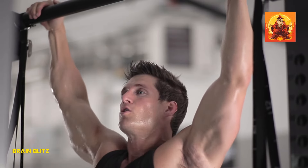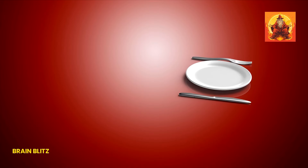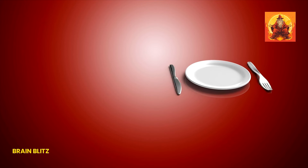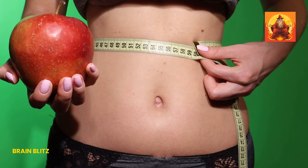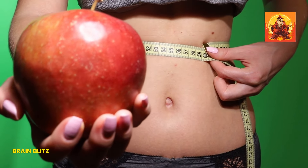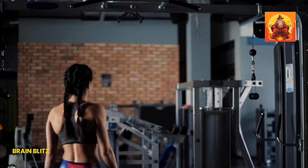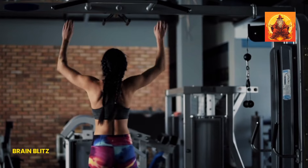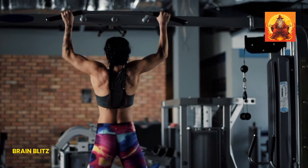Let's dive into the power of a healthy diet for getting rid of that double chin. A balanced diet plays a crucial role in reducing overall body fat, and yes, that includes the stubborn fat under your chin. When you eat a nutritious diet, you're not only fueling your body with the right nutrients but also helping it function more efficiently, which includes burning fat more effectively. Reducing calorie intake and eating foods that support fat loss can make a noticeable difference in your overall appearance, including your chin area.